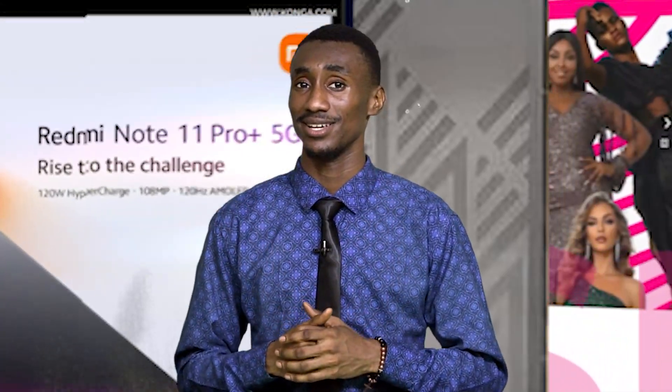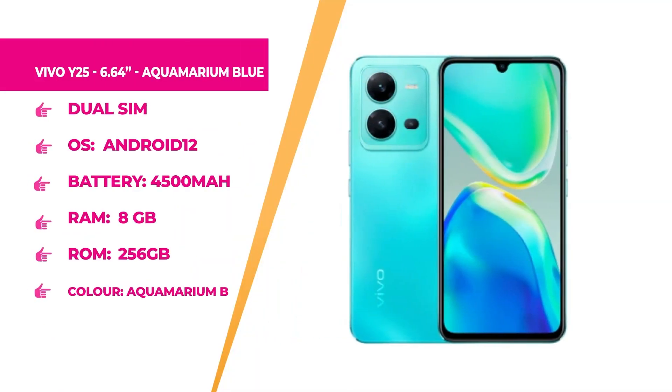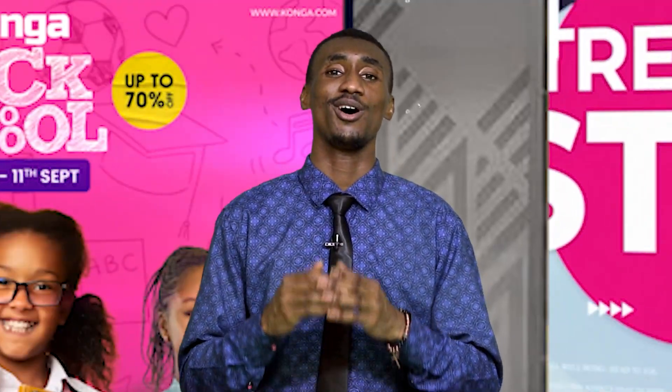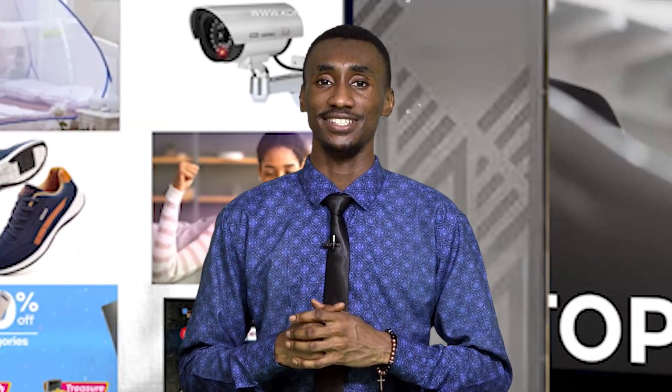Up next, we have the Vivo V25, 6.44 inches. RAM is 8GB, internal memory is 256GB, dual SIM. Battery capacity is 4500mAh. The brand is Vivo. Screen size is 6.44 inches, SIM type is dual SIM, operating system is Android 12, and the colour is Aquamarine Blue. Hurry up to Konga.com and shop exclusively with confidence. All products we sell are 100% original — go ahead and shop.